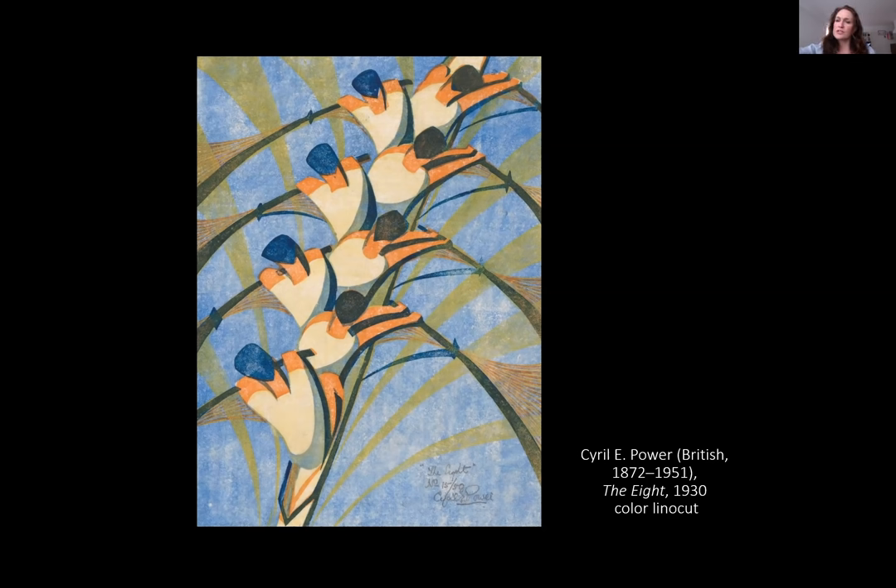Power and other artists sought to depict symbols of modernity, and many of their works featured urban scenes or such things as race cars, subways, sporting events, amusement parks, and machinery. While The Eight conveys a kind of modernity, the palette and even the shape of the figures and their boat also has an implicit organic quality, with the image resembling the form of a blooming plant.